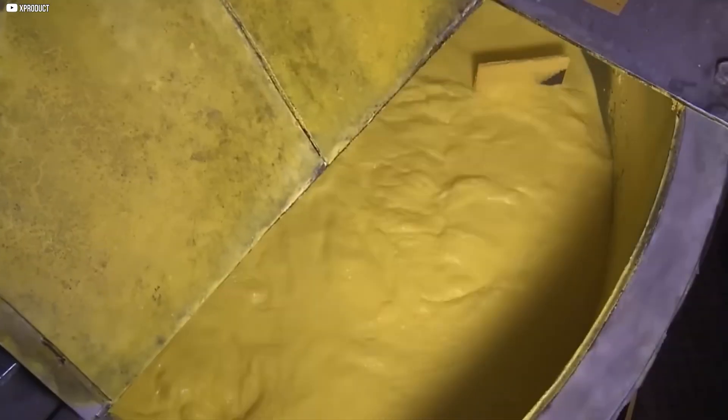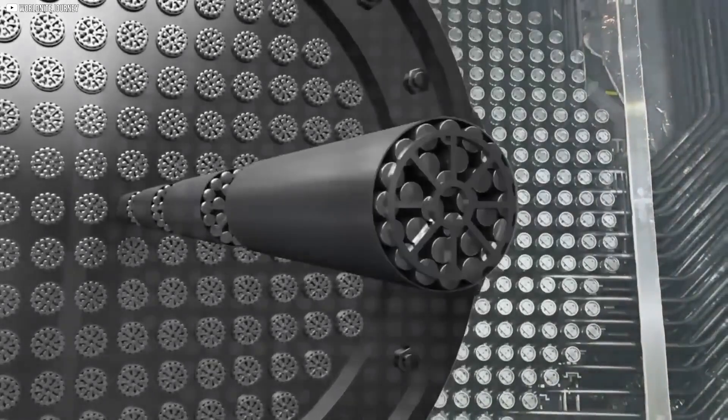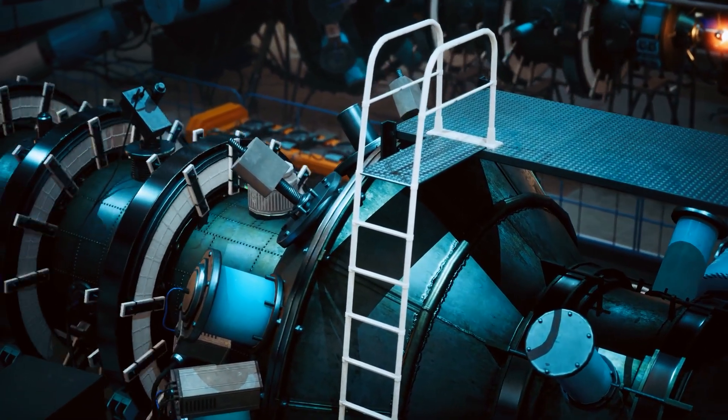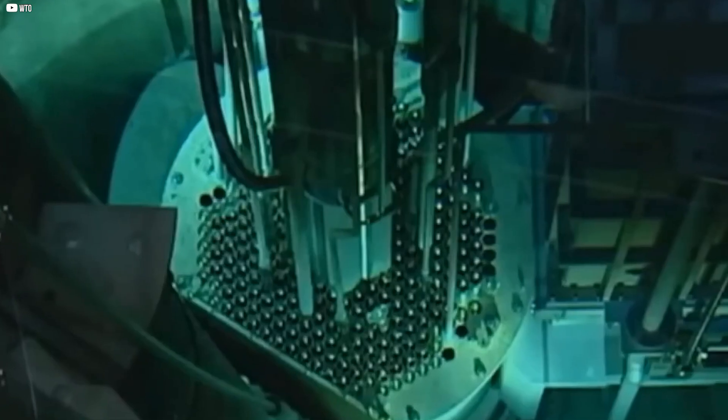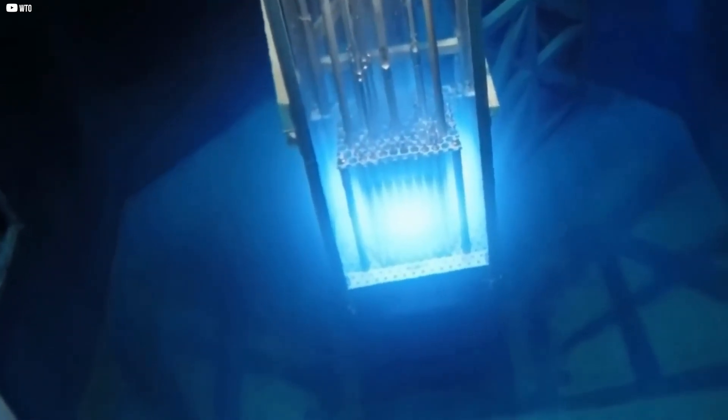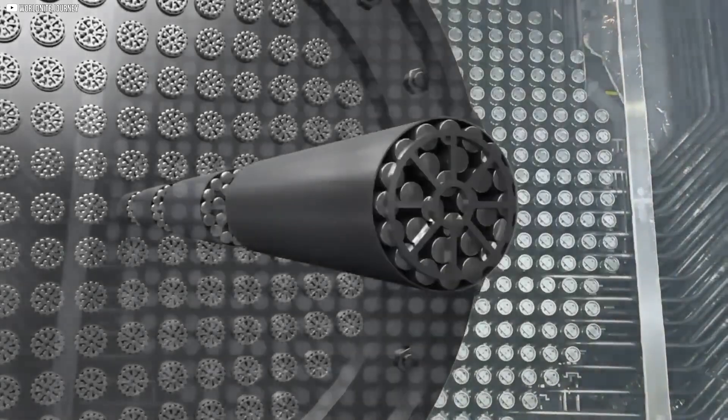It isn't just mined — it's transformed through fire, acid, spinning metal, and time. And what comes out isn't just fuel, it's a force, one that must be controlled with absolute precision, because once it begins, there's no turning back. Let's find out how it all begins.